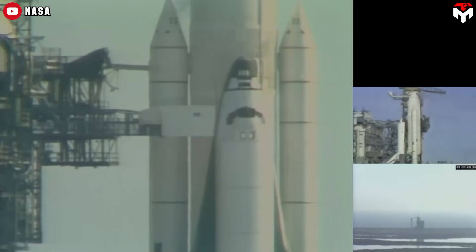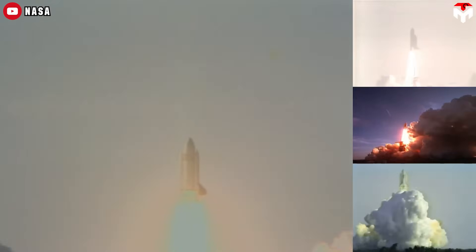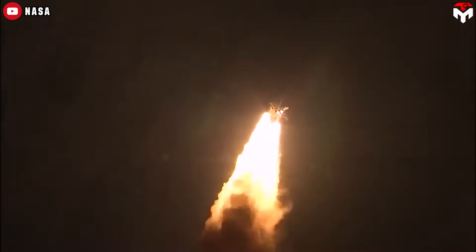Back in the 1970s, NASA introduced the world to a revolutionary idea: a reusable spacecraft with a reusable heat shield. The space shuttle was that bold vision, but there was a catch. After every flight, it took months of repairs and tile replacements just to get it ready again.